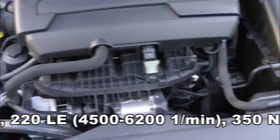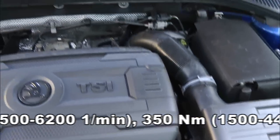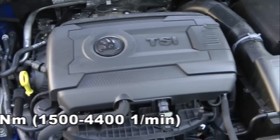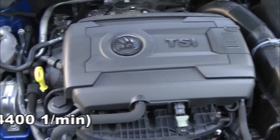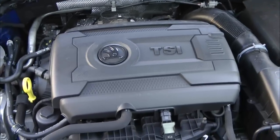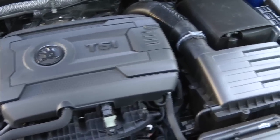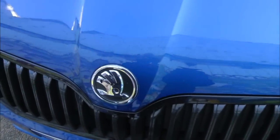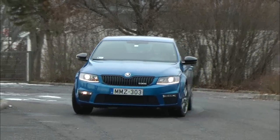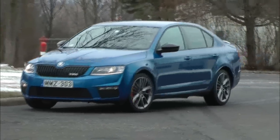A kormányáttétel 2,2 fordulattal finoman sportos, agilisek a fékek. A kanyarodási stabilitást segíti a különleges XDS kitörésgátló rendszer, és van hozzá egy elinduláskönnyítő rendszer. Ha az előválasztó kart sportállásba tesszük, a kitörésgátlót és a start-stop rendszert kikapcsoljuk, akkor a fék bal lábbal lenyomva, jobb lábbal a gáz felengedésével bárki gyorsulási bajnokká válhat.